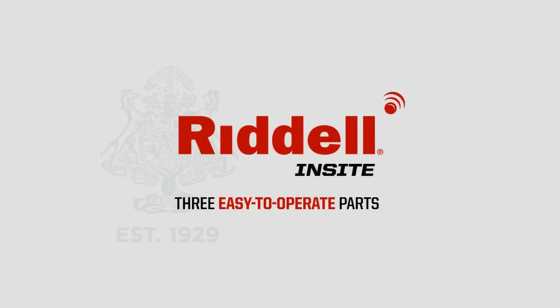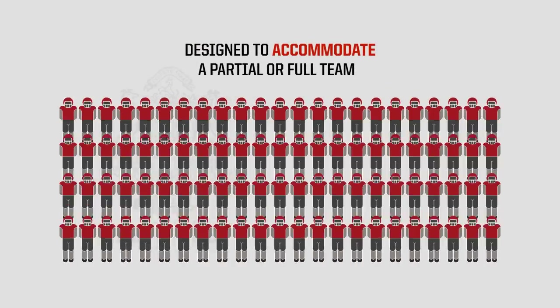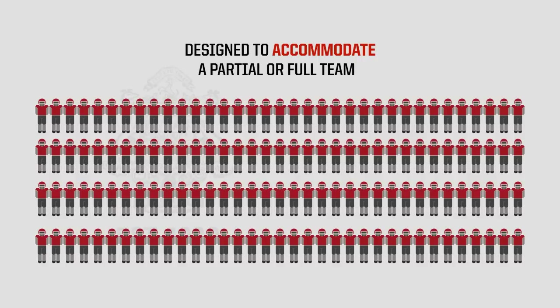Riddell InSight is comprised of three easy-to-operate parts and is designed to accommodate a partial or full team up to 150 players.